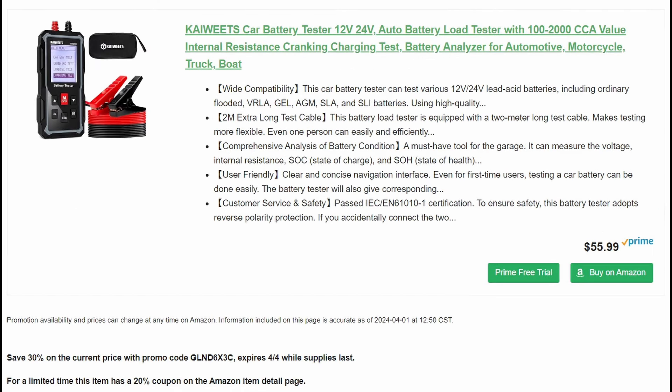Got a car battery tester — 12-volt, 24-volt auto battery load tester, up to 2,000 cold cranking amps, with internal resistance, cranking, and charging battery analysis, by Kai Weitz. It is 50% off. We also have a 30% promo code and a 20% coupon. Another really amazing tool to have around, especially this time of year if you've got vehicles sitting in the garage all winter.